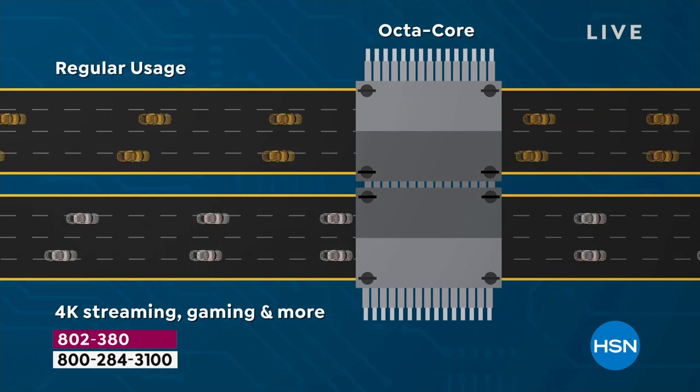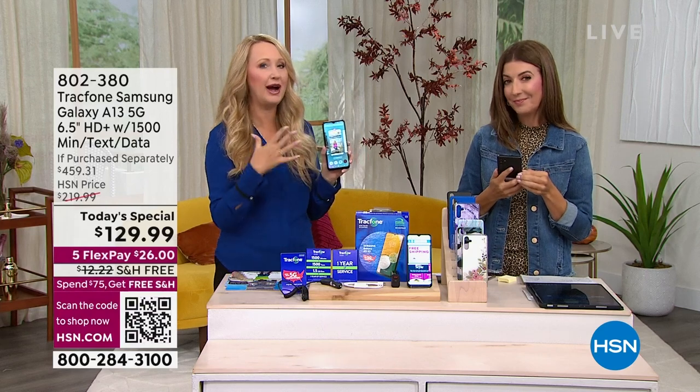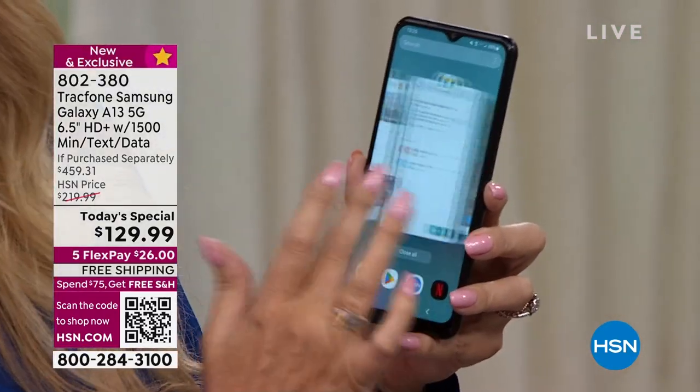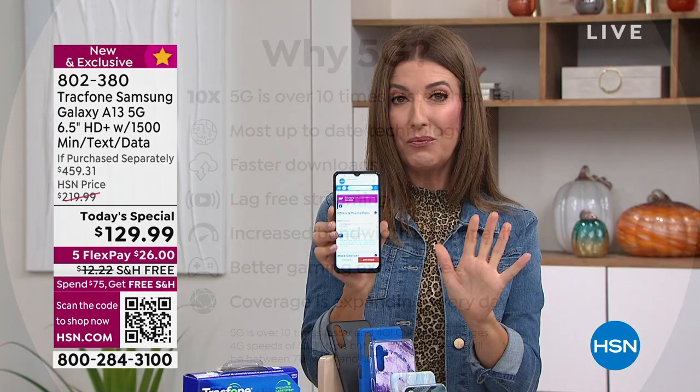Instead of waiting for that app to open, with this it's like being on an eight-lane highway — information transfers fast. With 5G, that infrastructure is being built out more and more every day, meaning virtually no lag with this phone. If you are downloading or streaming, everything is completely seamless. 5G is over 10 times faster than 4G — faster downloads, better gaming, better video, increased bandwidth — everything is better.